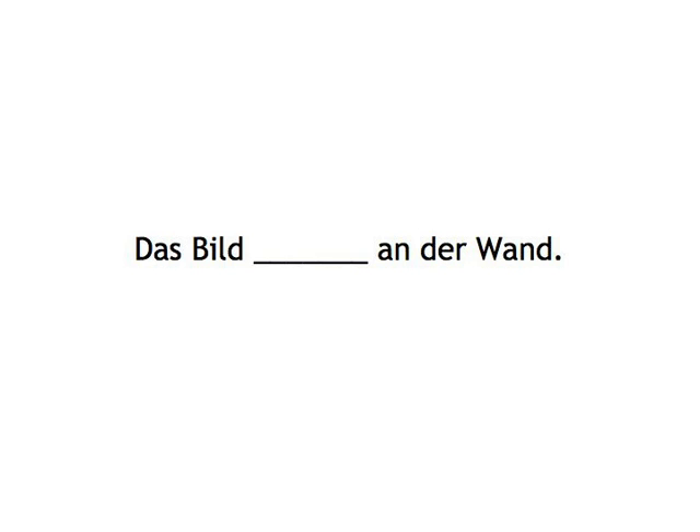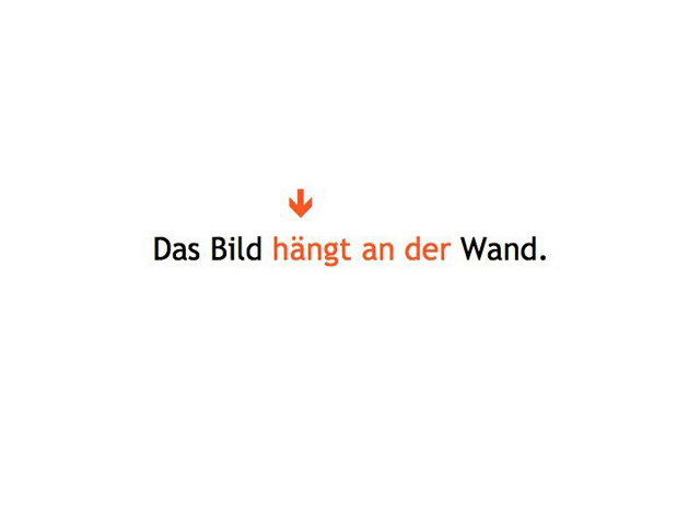Das Bild... An der Wand... Das Bild hängt an der Wand.